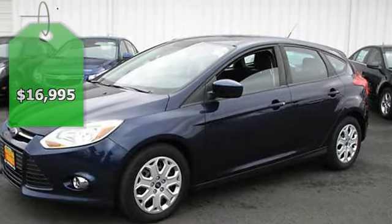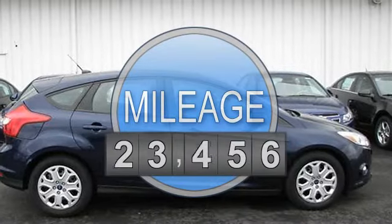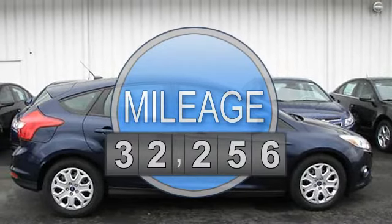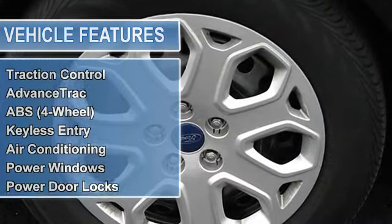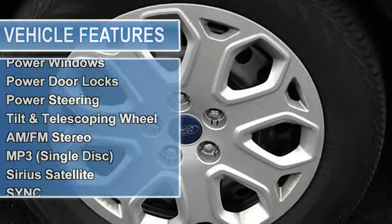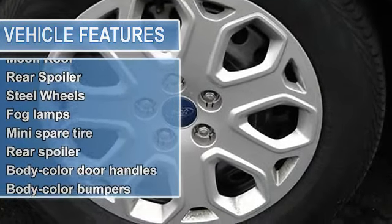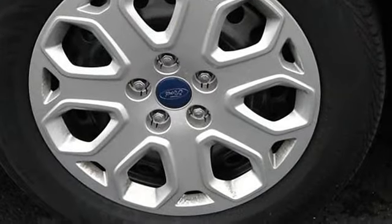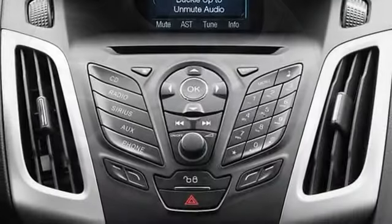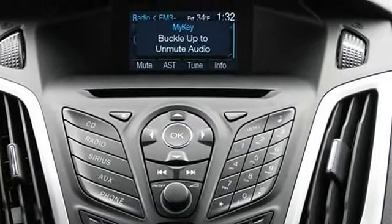Versatile, fun and fuel efficient, this one-owner is rated 38 mpg highway. Power moonroof, remote keyless entry with panic alarm, power windows, locks, mirrors, tilt and telescope steering wheel, cruise, fog lamps, ice cold air conditioning, all weather mats, upscale interior, AM FM CD with USB and MP3 ports along with steering wheel mounted audio controls.